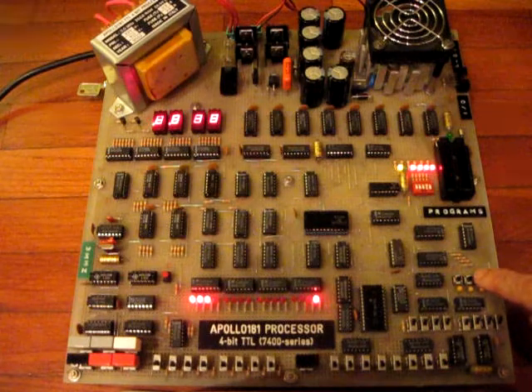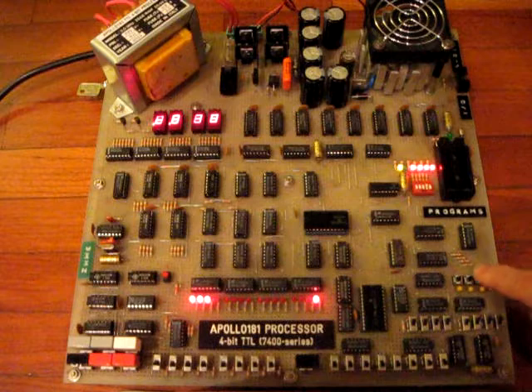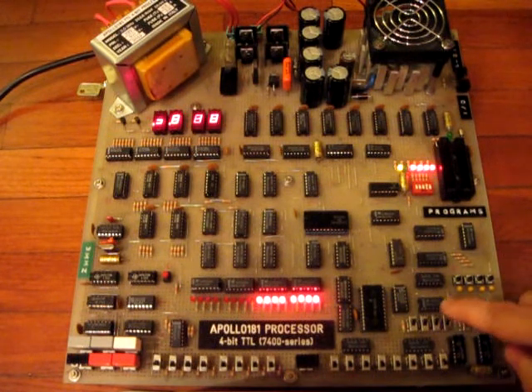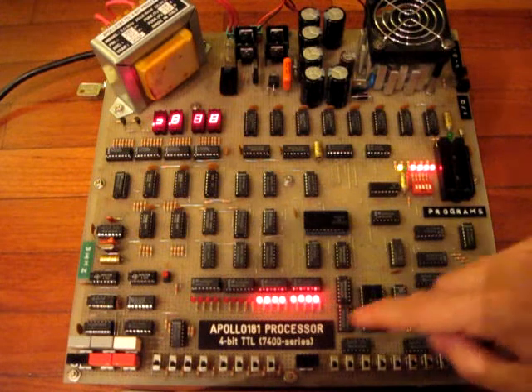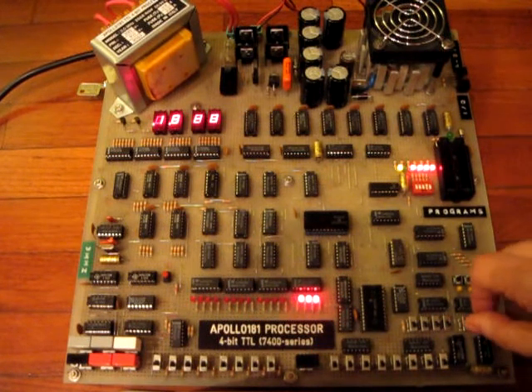First, allocate six 4-bit registers and store the 12-bit multiplicand. Second, store the 12-bit multiplier in three 4-bit registers. Third, allocate six 4-bit registers to store intermediate results. Fourth, shift the multiplier 1-bit right.